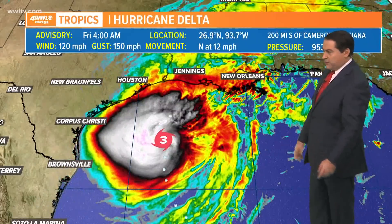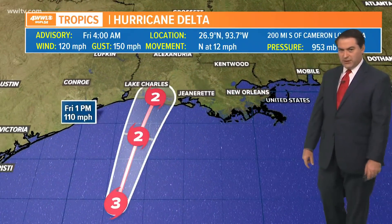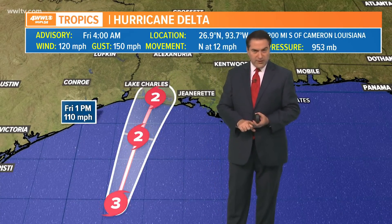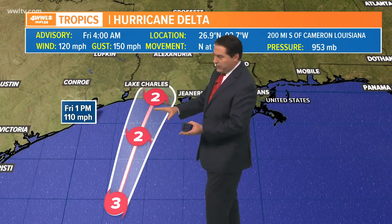Still a fairly decent-sized hurricane as it moves into the northwestern Gulf of Mexico, and pressure is down to 953 — it has dropped a little bit more. It is expected to be a category 2 hurricane, battling some wind shear as well as slightly cooler water temperatures in the northern Gulf of Mexico just off the Louisiana coastline, so it should come down to a high-end category 2.